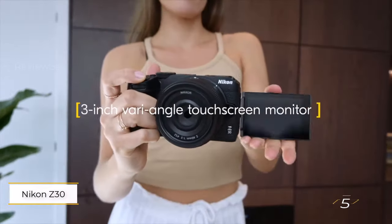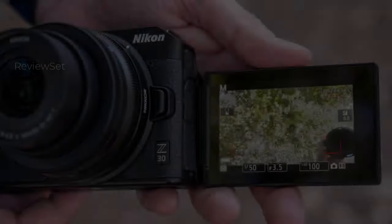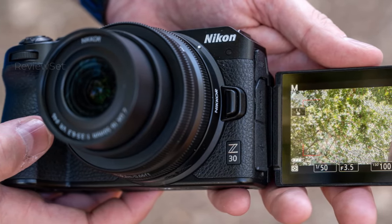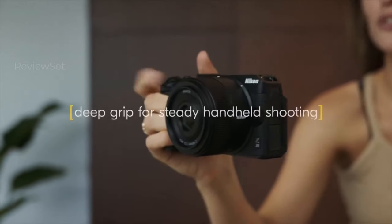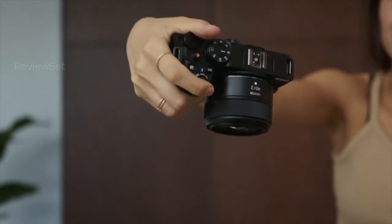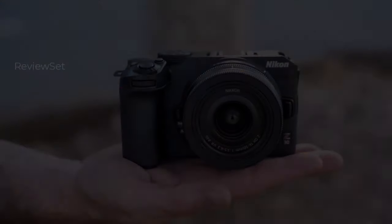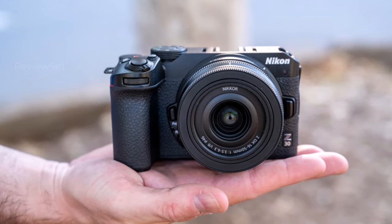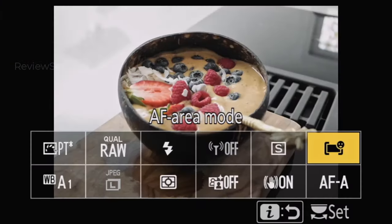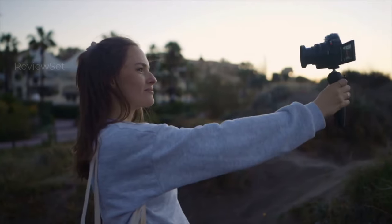Number five: Nikon Z30. Nikon's Z30 stands out as the most budget-friendly option among its APS-C format mirrorless cameras, catering well to vloggers with its flip-out vari-angle screen ideal for self-filming. While lacking a viewfinder — which may limit its appeal for still photography — its 20MP sensor delivers impressive still images. The absence of an EVF distinguishes it from the Nikon ZFC, which offers this feature.